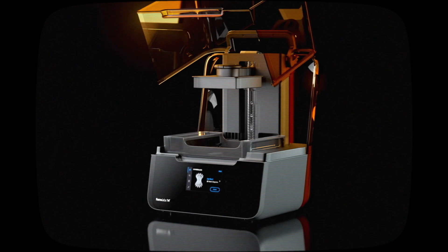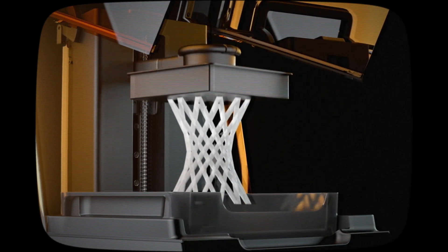Using our patented low-force stereolithography technology, ultraviolet lasers cure resin into extremely detailed parts in record time. I can produce a new geolocator for my spaceship console in just one day.